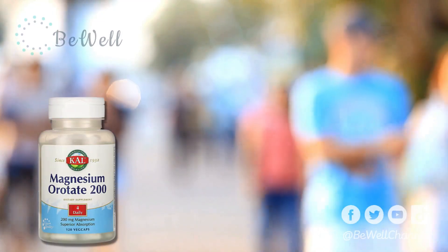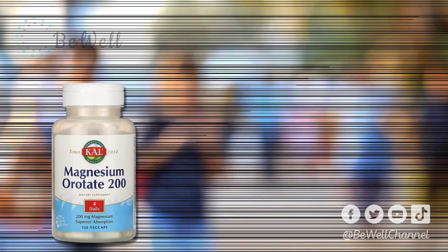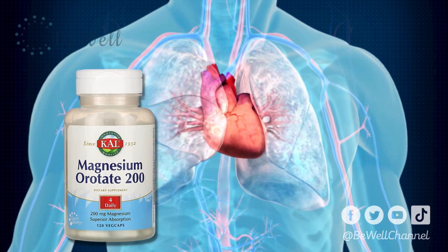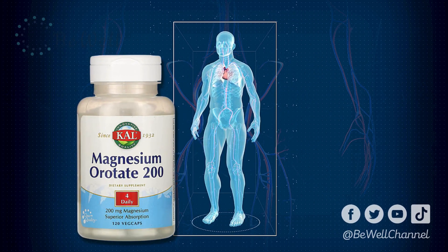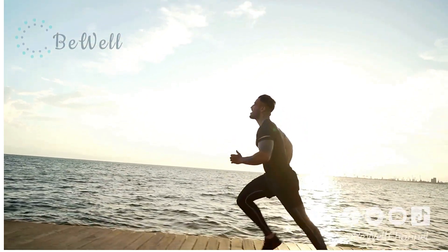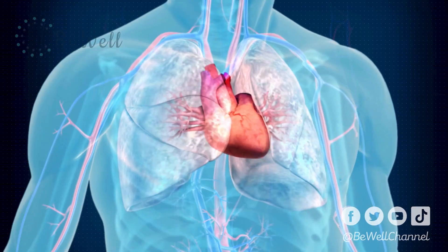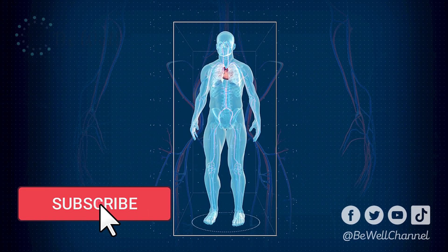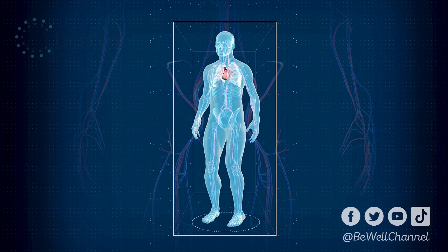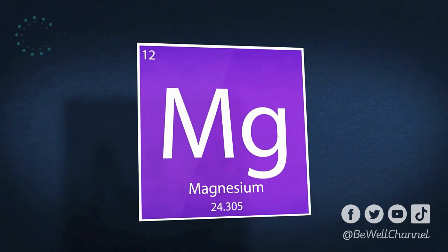10. Magnesium Orotate. Magnesium orotate includes orotic acid, a natural substance involved in your body's construction of genetic material, including DNA. It's easily absorbed and doesn't have the strong laxative effects characteristic of other forms. Early research suggests that it may promote heart health due to orotic acid's unique role in the energy production pathways in your heart and blood vessel tissue. As such, it's popular among competitive athletes and fitness enthusiasts, but it may also aid people with heart disease. One study in 79 people with severe congestive heart failure found that magnesium orotate supplements were significantly more effective for symptom management and survival than a placebo. Yet, this form is significantly more expensive than other magnesium supplements. Based on the limited evidence available, its benefits don't justify its cost for many people. Summary: magnesium orotate may bolster heart health by improving energy production in your heart and blood vessel tissue.